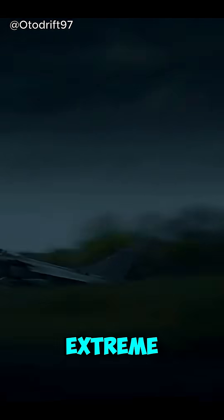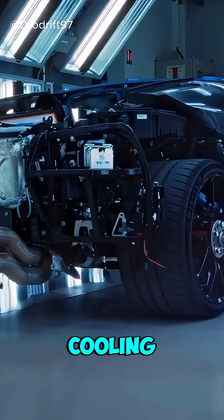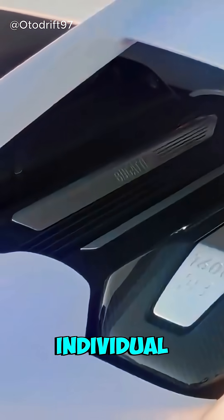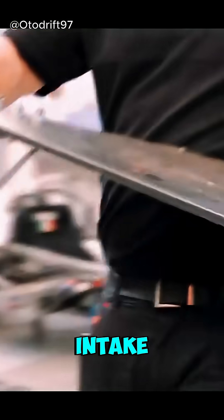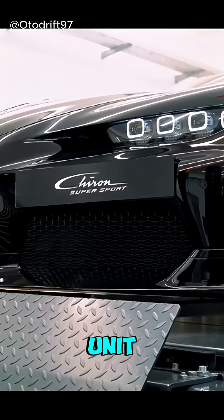But with great speed comes extreme heat. That's why Bugatti gave it an ultra-complex cooling system: three radiators just for the engine, plus individual ones for the engine oil, transmission fluid, air intake, intercoolers, turbo system, and the all-wheel drive unit.